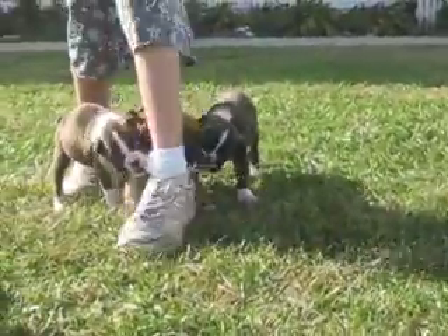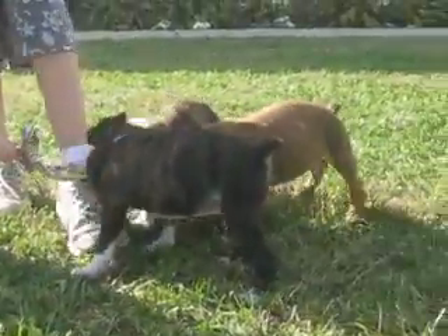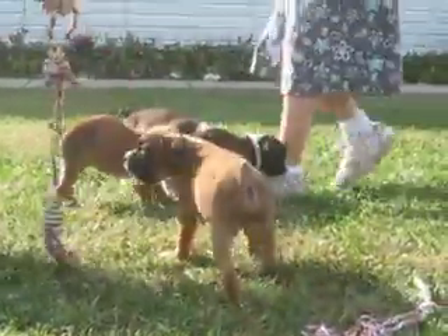They've all had their Bordetella shots and they'll have their parvo in a week and a half. They are eating hardened food — a lot of them don't want the soft food anymore. They're starting with the hard food and doing real well with it.